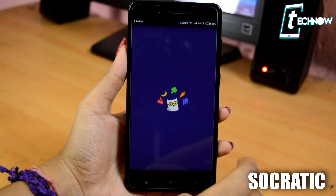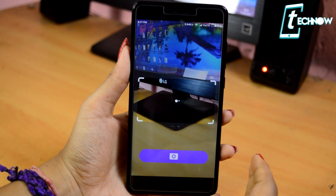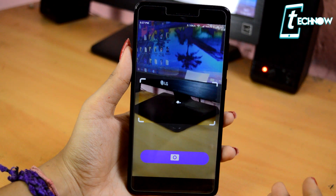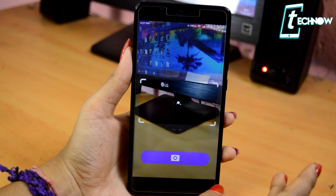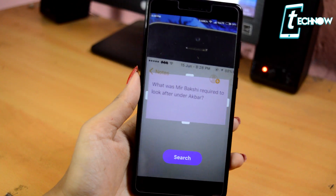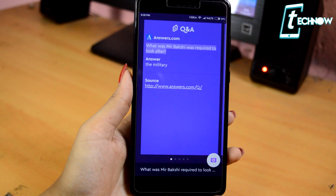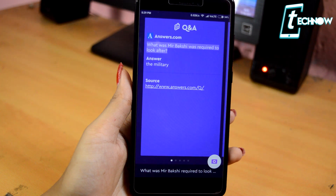The next app is Socratic. This app is going to provide a lot of help for all the students out there. If you have maths homework or history homework where you can't find the answers, this application makes your homework a lot more easier. You just need to scan the homework question using this app and it will automatically find the answer. As you can see, I've taken a picture of the question, searched for the answer, and here we have it. It also gives you the source, making completing your homework a lot more fun.